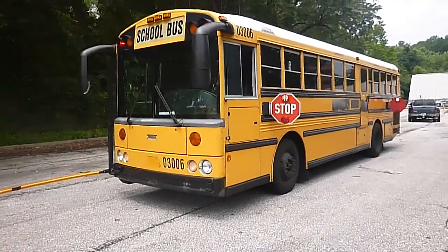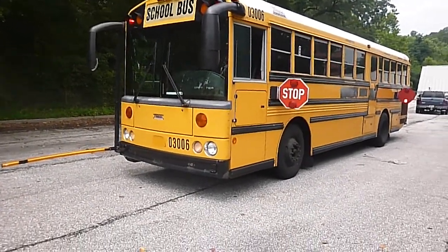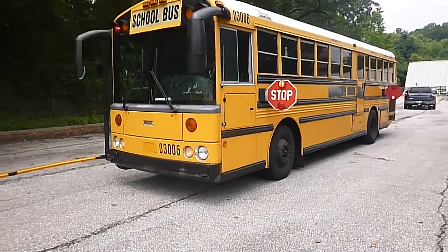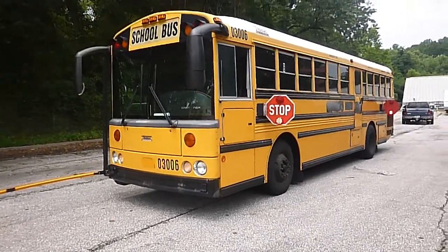We can put a 60-day temporary tag on it. You can drive this bus anywhere you want to go. It's a 2004 Thomas School Bus, flat front diesel pusher. It has 19,000 original miles. It is no reserve.